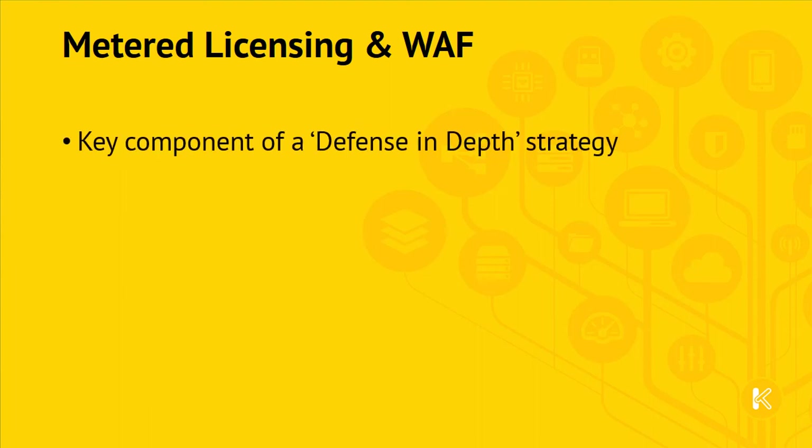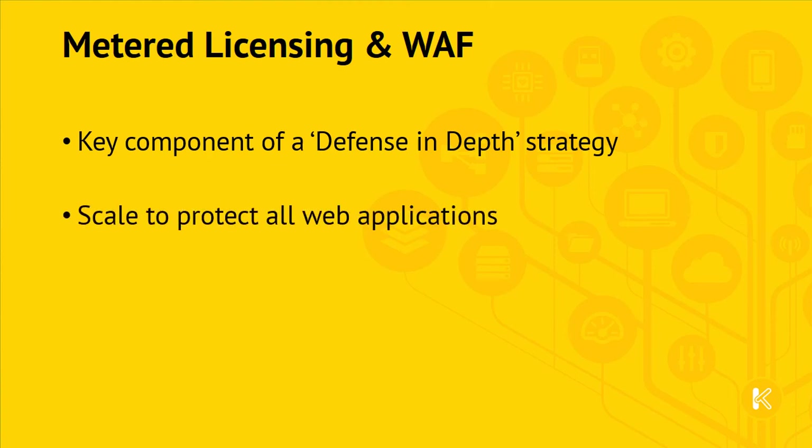In summary, a WAF is a key part of a defense in depth security strategy that, alongside other security tools, provides protection right up to the application layer. With metered licensing, you can protect all web properties, from smaller lower traffic sites that would not merit a dedicated WAF, through to the largest hyperscale web applications. By deploying a WAF by default with each load balancer and including automated daily updates, the deployment and operation is greatly simplified.